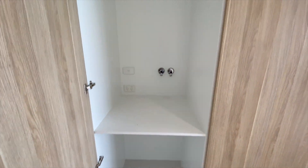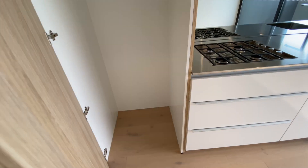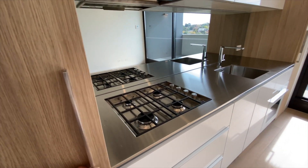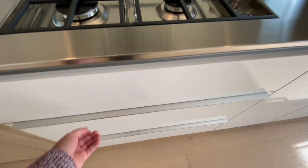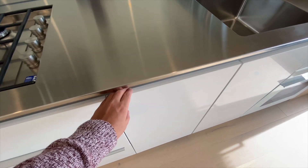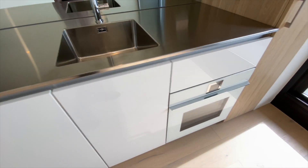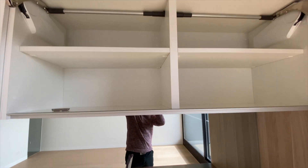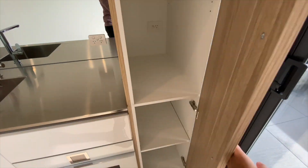The Laundry. The Fridge Space. A gas cooktop, very large drawers, a built-in dishwasher, an electric oven, lots of storage above, and a pantry.